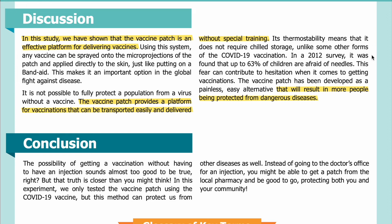In a 2012 survey, it was found that up to 63 percent of children are afraid of needles. This fear can contribute to hesitation when it comes to getting vaccinations. The vaccine patch has been developed as a painless, easy alternative that will result in more people being protected from dangerous diseases.